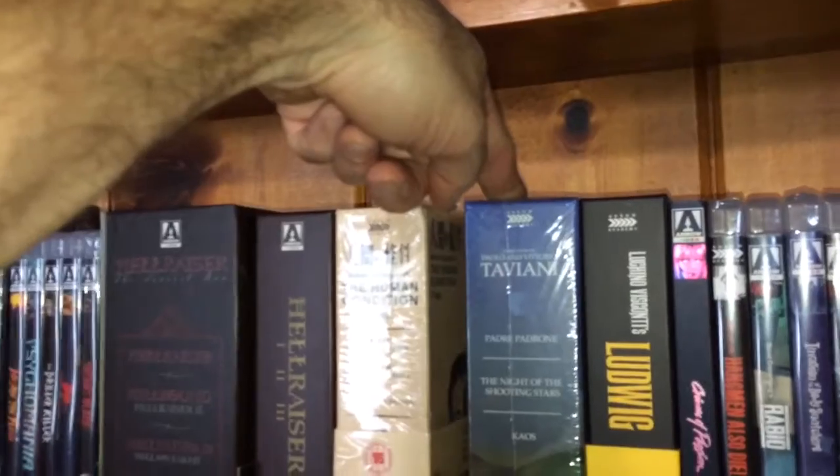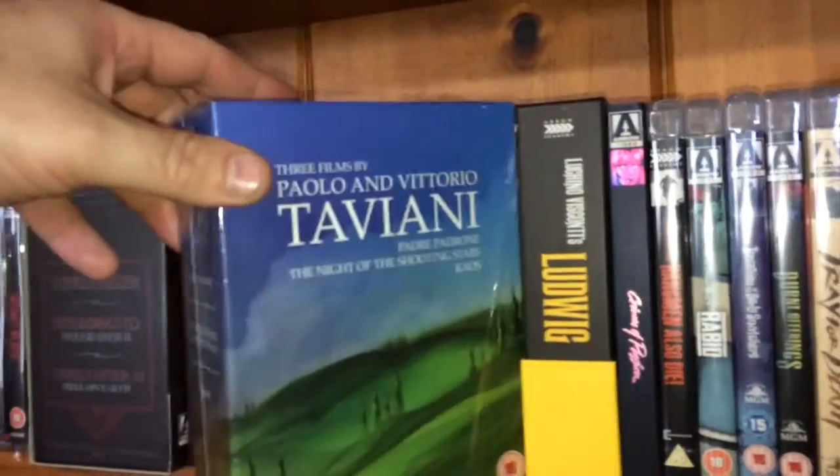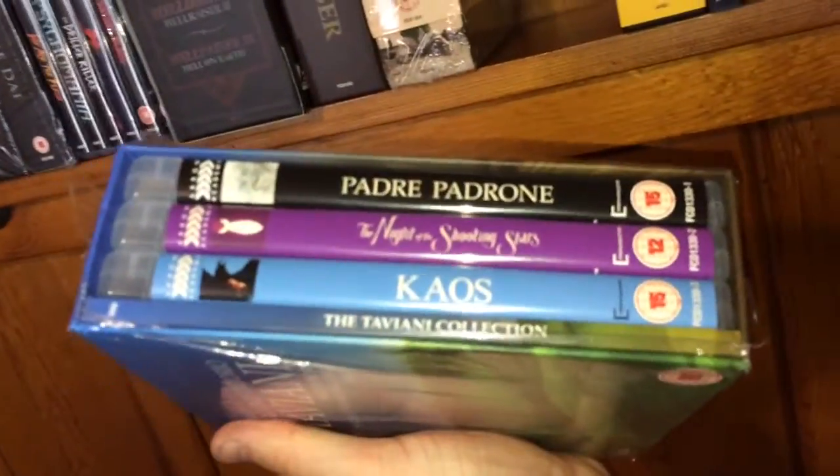The next one is the Taviani box set from Paolo and Vittorio Taviani. You get Padre Padrone, The Night of the Shooting Stars, and Chaos. Comes with a nice book and three editions — this is Region B. I think it's like nine hours for the three films.